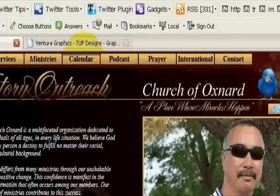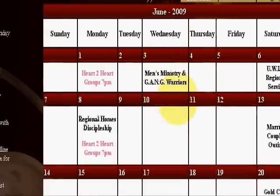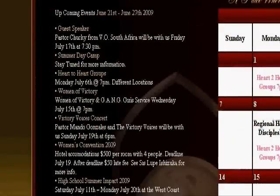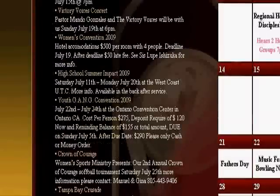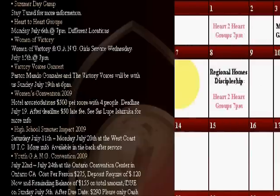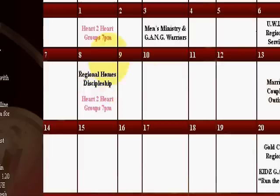Let's go to calendar — this is much more detailed. It shows a detailed view of what's going on in their local ministry and also in the international ministry. It's a full calendar showing what's going on each day. This is awesome stuff.